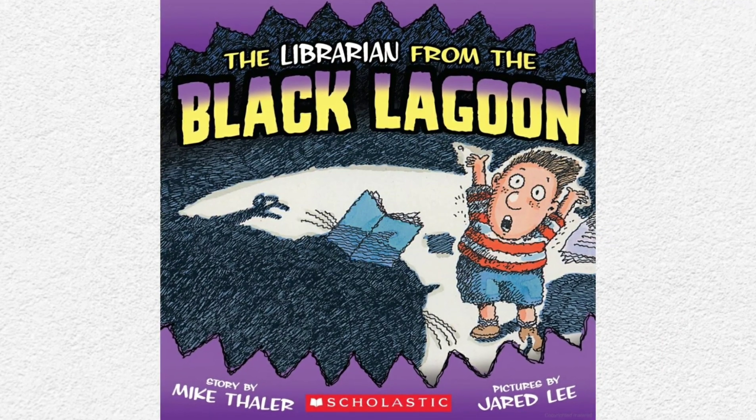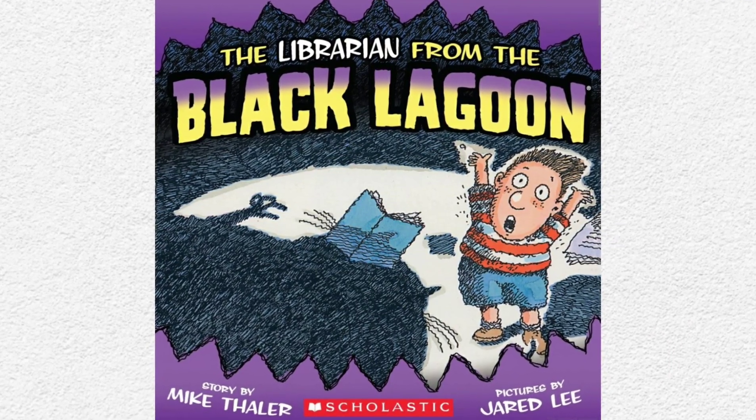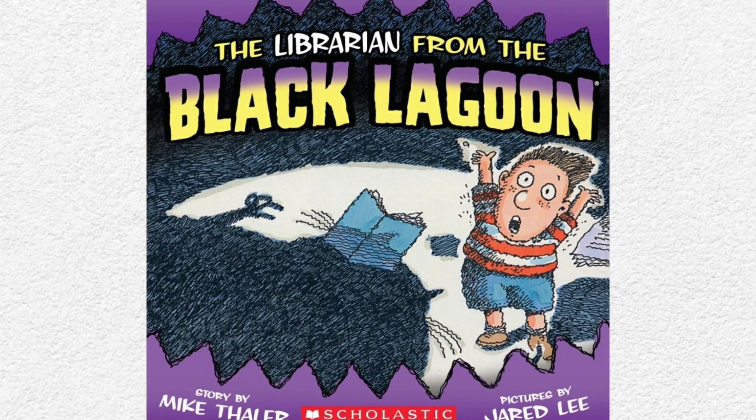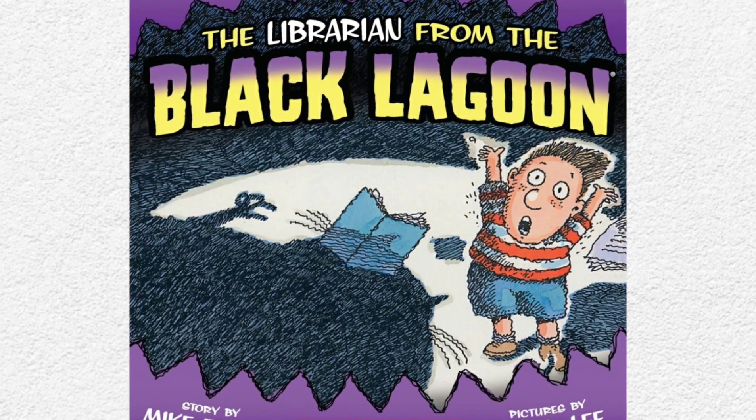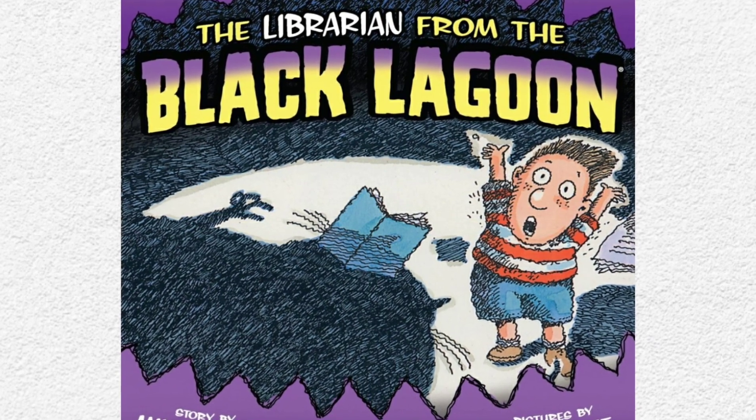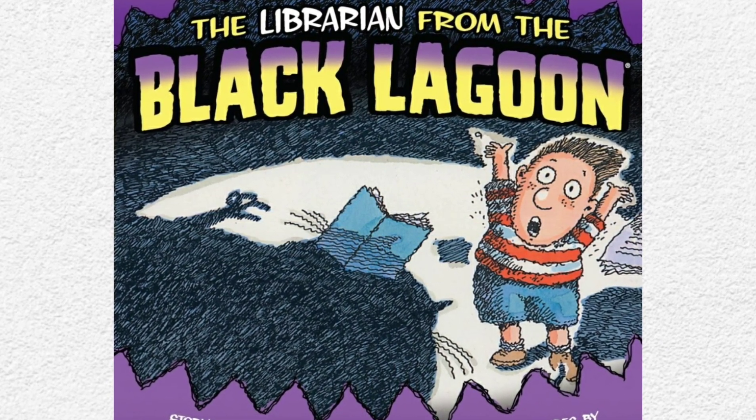Hello boys and girls! Welcome back to Storytime with Ms. Crystal. Today we will be reading The Librarian from the Black Lagoon. The author of our story is Mike Thaler and the illustrator is Jared Lee. Don't forget to like and subscribe if you enjoy this story.